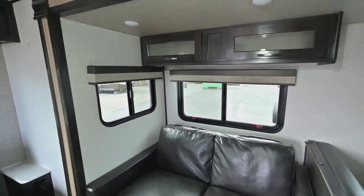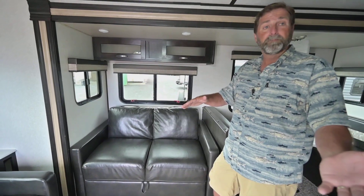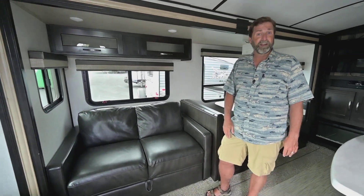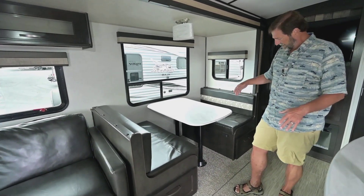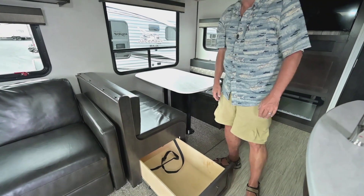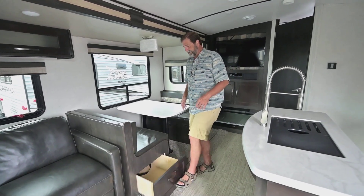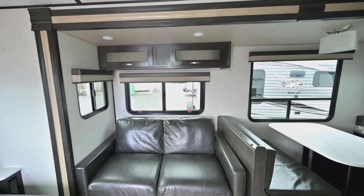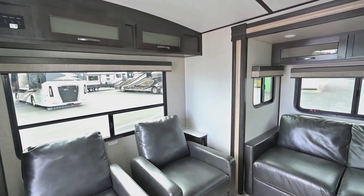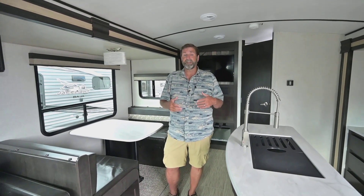Over here we have a tri-fold sofa that will fold out and make a full-size bed for two adults — that's extra sleeping space. Up here we have a booth dinette, which also makes extra sleeping space and has storage underneath. You can just pull the drawer out without tearing apart all the cushions. As you can see, there are lots of windows and lots of light — and more importantly, ventilation. You want to get lots of fresh air in and blow out moist air from breathing, cooking, and camping so you don't get condensation and that musty feel inside your trailer.